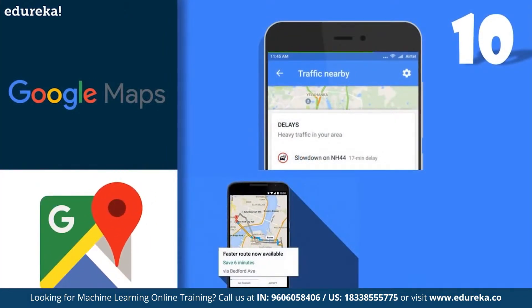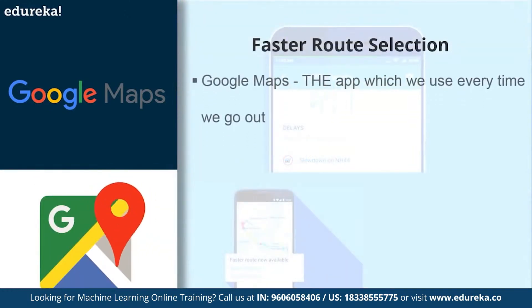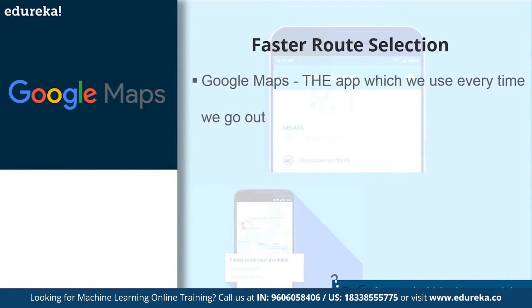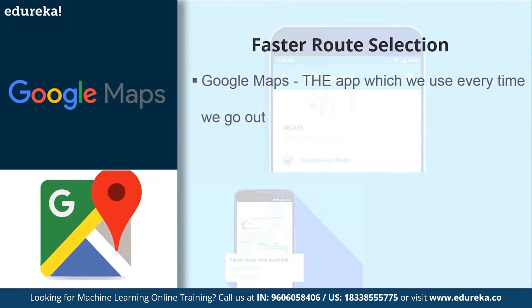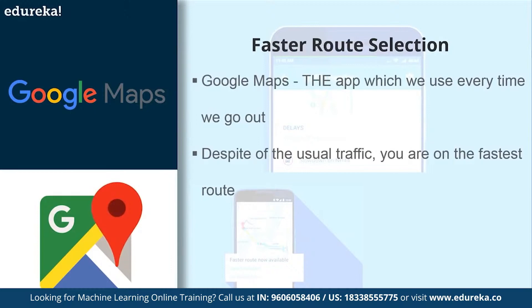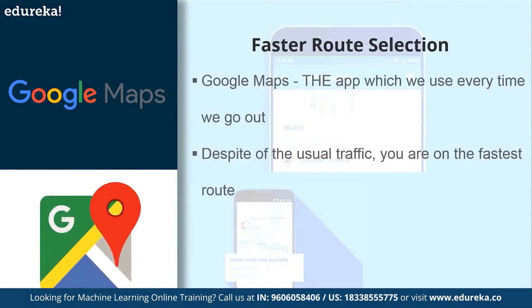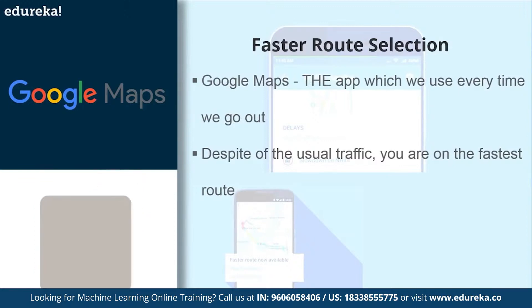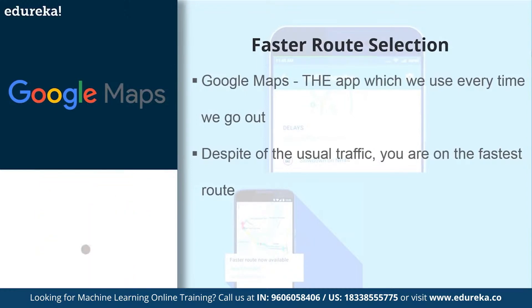Starting with number 10, we have the application of machine learning in Google Maps. Google Maps is probably the app which we use every time we go out. A couple of days ago I was driving to another part of the city with Google Maps guiding me. The map's voice said 'Despite the usual traffic, you're on the fastest route.' But how does Google Maps know that? It's a combination of the number of people currently using the service, its database of historical traffic data, and a few technological tricks absorbed from other companies.